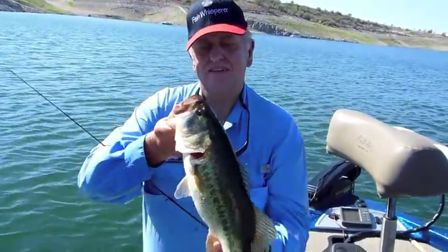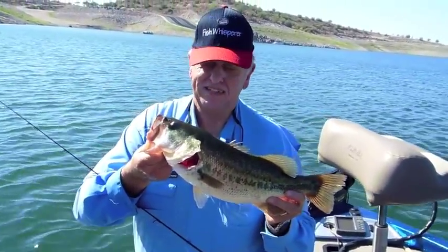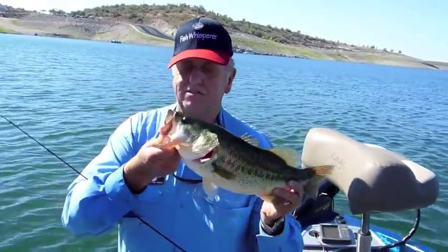Come join us at Arizona Great Adventure Fishing and catch your share as soon as possible. Signing off for now — say goodbye. Goodbye.